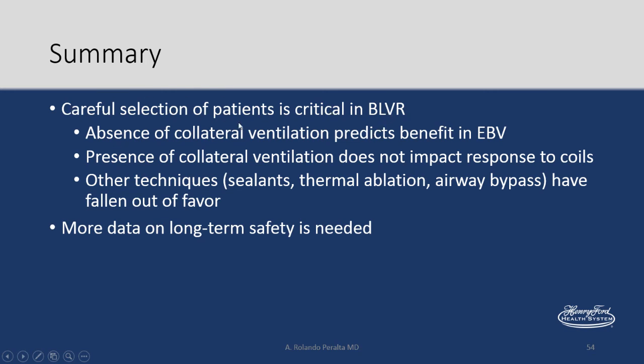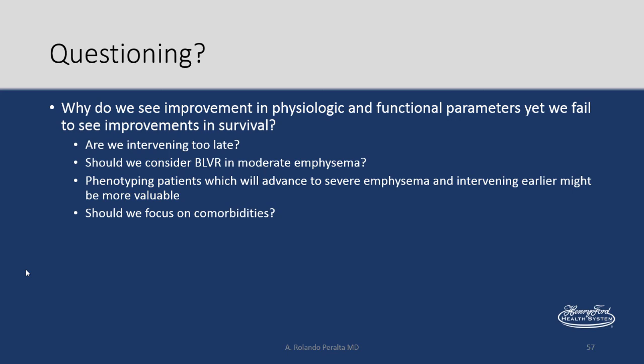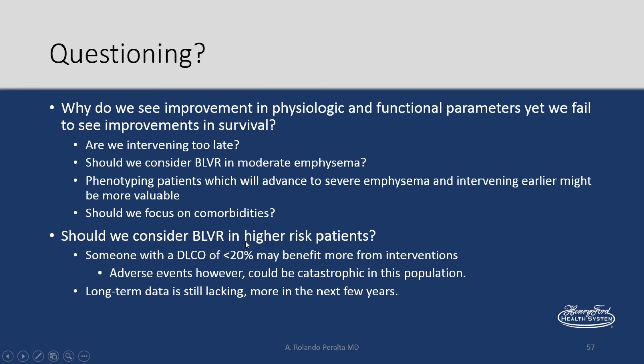Finally, careful selection is important. We've talked about collateral ventilation and techniques that have fallen out of favor, and we need more long-term data. Key questions: Why do we see improvement in physiology and functional parameters but not in survival? Are we intervening too late? Should we consider bronchoscopic lung volume reduction in moderate emphysema and not wait until it's severe? Should we phenotype patients who will advance to severe emphysema and intervene earlier? Should we consider bronchoscopic lung volume reduction in higher-risk patients? Someone with a DLCO of 20% may benefit more, but an adverse event like pneumothorax in that patient could be catastrophic.